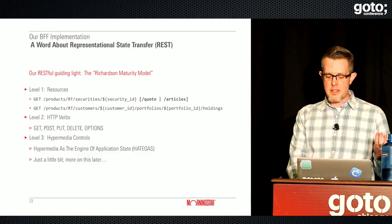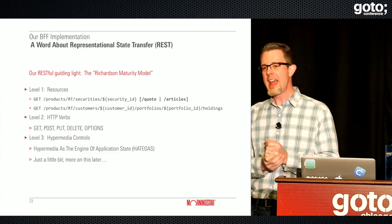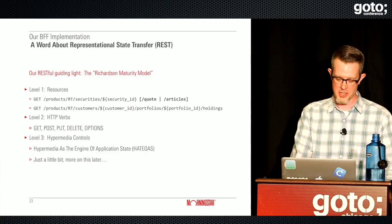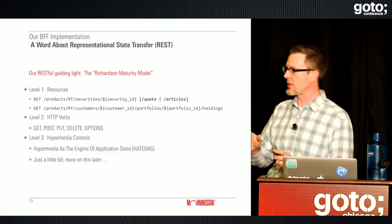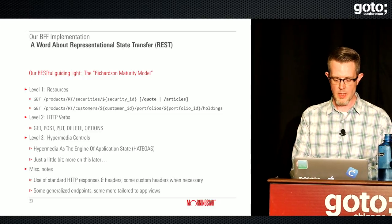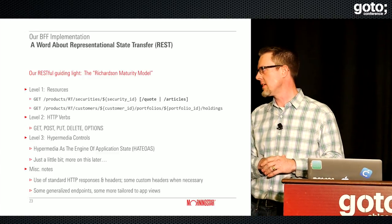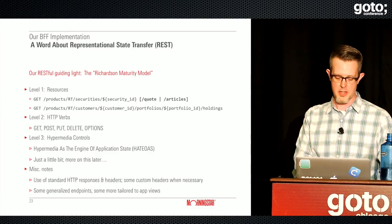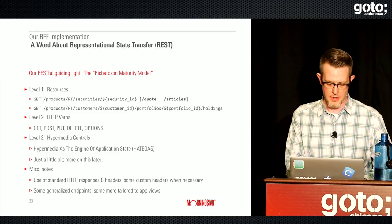We use HTTP headers and response codes, a little bit of custom headers, and some generalized endpoints — I'll talk about those in coming slides.